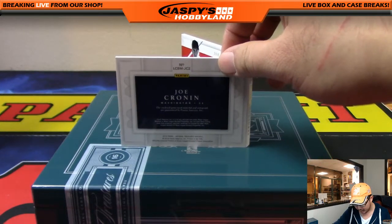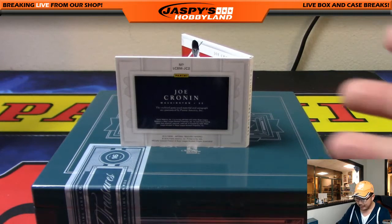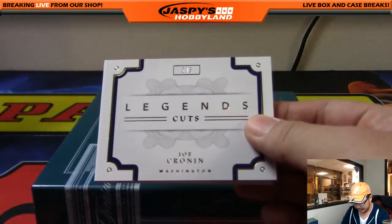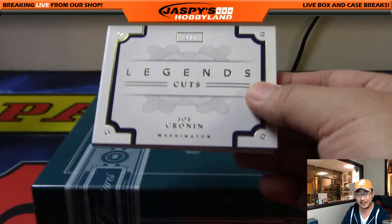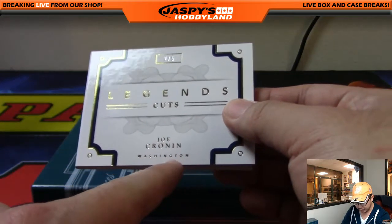It's a Joe Cronin card right here. But after we did some research a little bit off air, we realized that there's a mistake by Panini, and it's hard to say that this goes to one team or another. Out of five legends cuts, it says Washington right here.